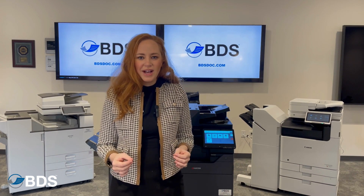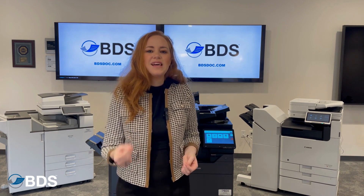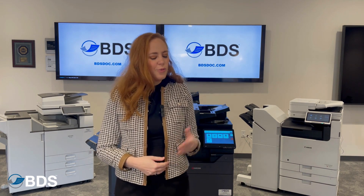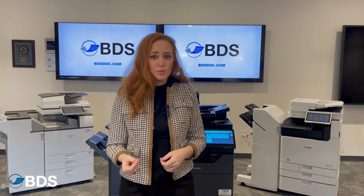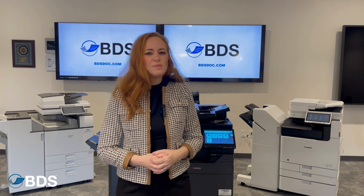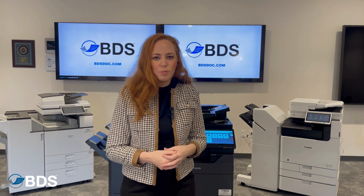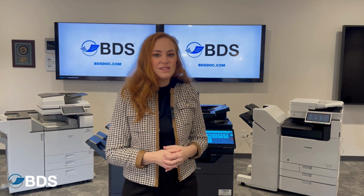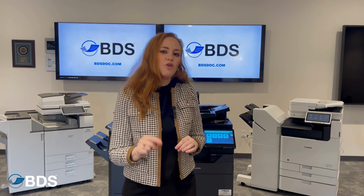PaperCut does all kinds of things, like maintaining your costs so that you know exactly how much your print environment is costing. Whether it's shrinking that amount of color usage, which often costs more than black and white, or just making sure that those larger print jobs get redirected to appropriate and less expensive devices, PaperCut can make sure that your print environment is cost effective.